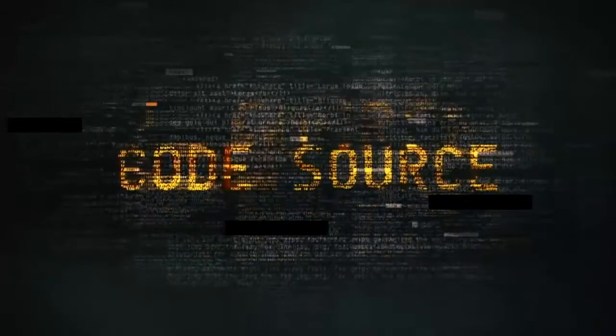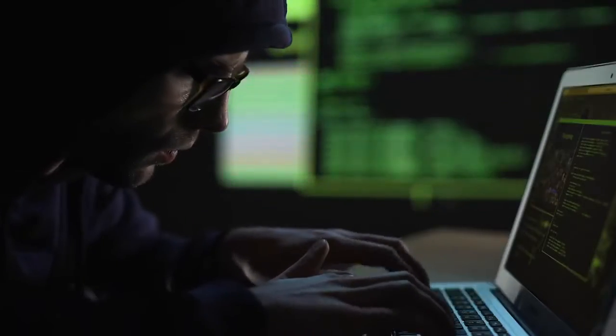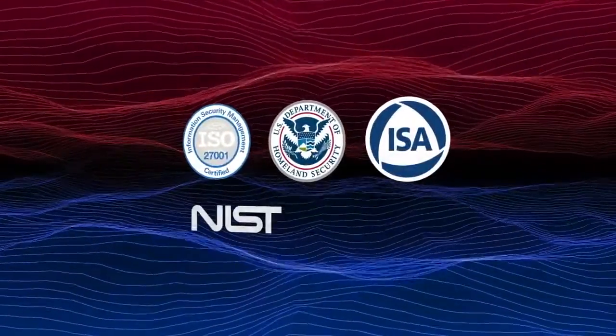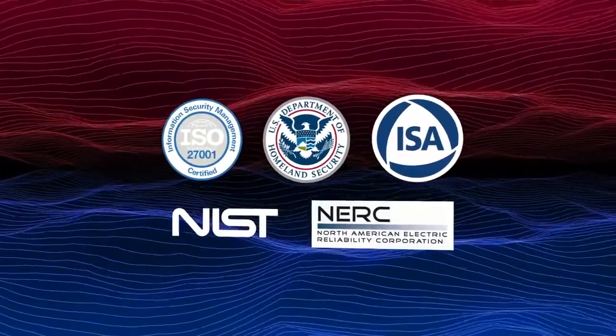NetWall only sends data — it cannot receive it. And the data it sends is disassembled and reassembled, undergoing a complete protocol break. So if malware tries to propagate, it will be dropped. It's the highest recommended security control possible for trusted network sources and a verifiable electronic security boundary.